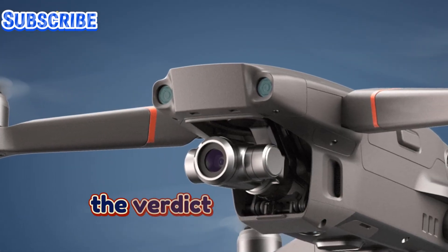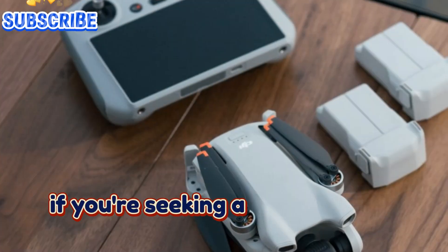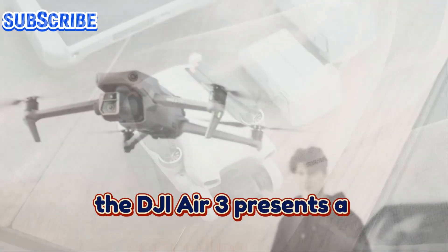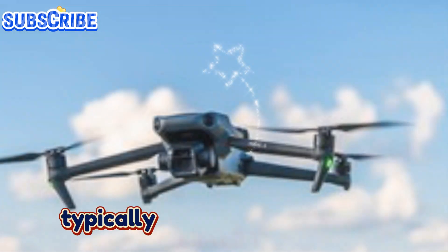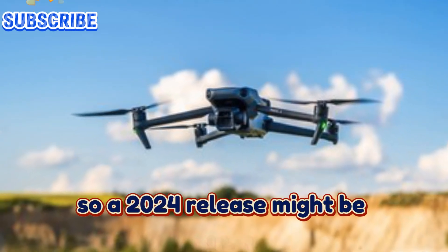The verdict — is the Air 3 a stronger contender? Given the current landscape, if you're seeking a DJI drone for filmmaking that offers excellent value for money, the DJI Air 3 presents a compelling choice, especially considering the potential delay of the Mavic 4 Pro launch. DJI typically maintains a two-year R&D cycle for its Mavic series, so a 2024 release might be unlikely.